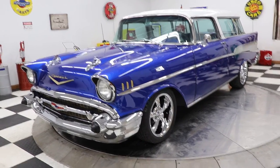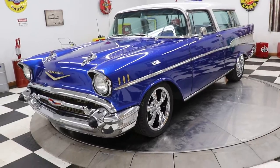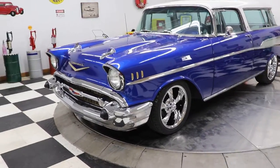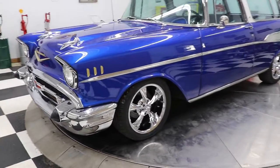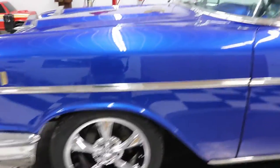As soon as I open the doors and the rear gate on this car you're going to say wow, what a gorgeous car. All the bright work, all the stainless, all the chrome — this car is gorgeous front to back. It's absolutely spectacular.